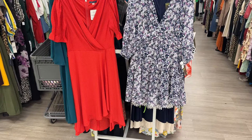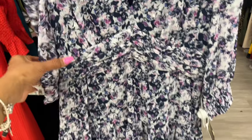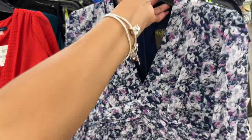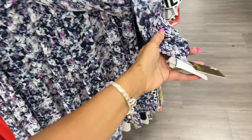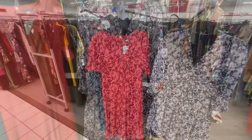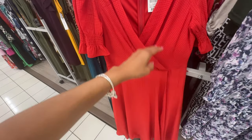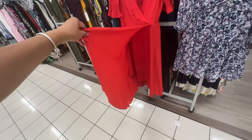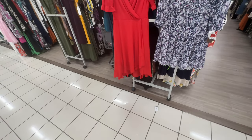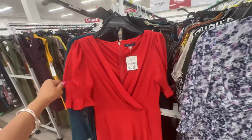Look at these two beauties — I like the floral one. One tier at the bottom, really thin with silver glitter but lined. V-front, elastic in the sleeve, zip in the back. On clearance for $15. The red one is tummy-shaping, elastic in the sleeve, wrap front, even the bottom is a wrap with an asymmetrical hemline. This is beautiful — zip in the back and it's $35. I like them both though.